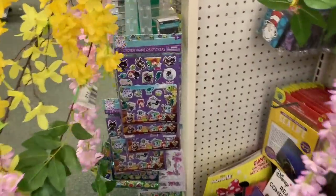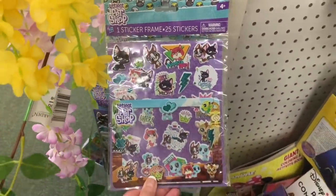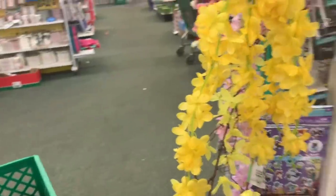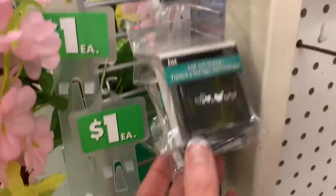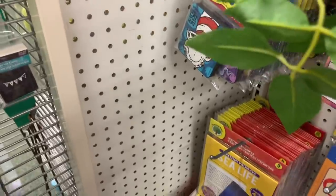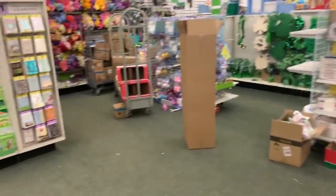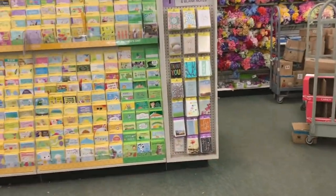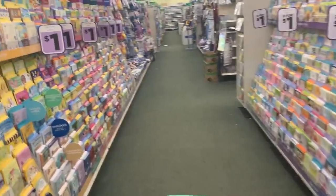I think these are new — the Littlest Pet Shop stickers. You guys, the little stamps are back! You guys remember when they came out with those little clear acrylic blocks and the stamps — they were so cute.